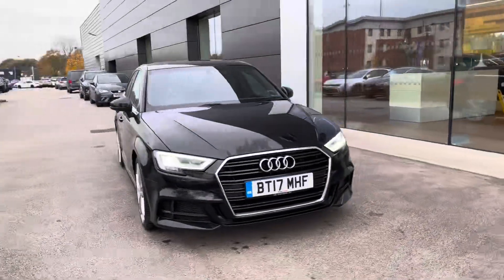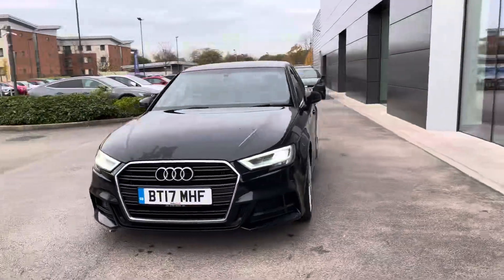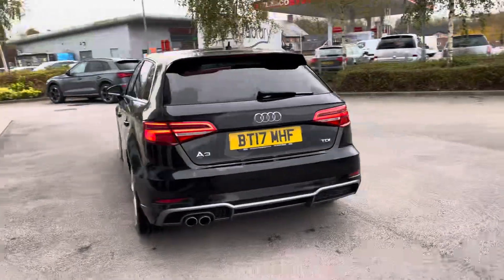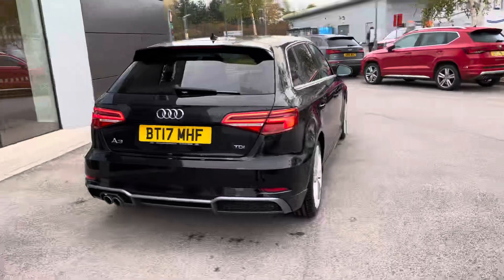Hello, my name is Skye from Crew Motor Match and today I'm going to be taking you around this approved used vehicle. New in stock we have this Audi A3 S-Line Sportback, which is a stylish and dynamic compact hatchback that seamlessly combines performance, sophistication and cutting-edge technology.